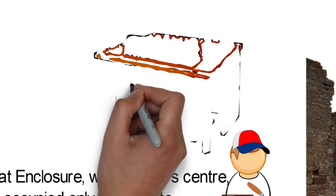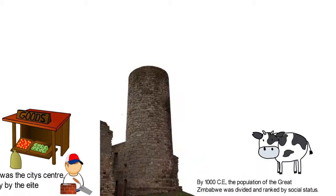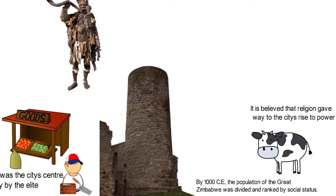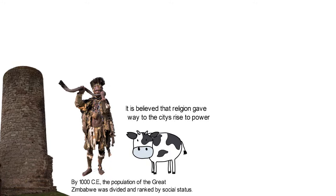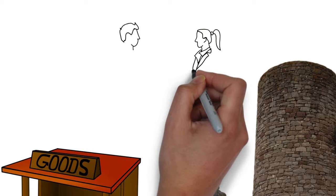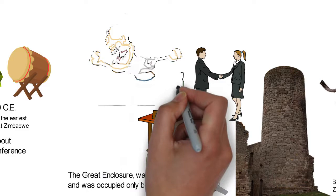The Great Enclosure was the city's center and was occupied only by the elite of the Great Zimbabwe. It was the dividing line between the rich and the rest of the society. By 1200 CE, the city had grown strong and was well known as an important religious and trading center. It is believed that religion gave way to the city's rise to power and that the tall tower in Great Zimbabwe was used for worship. The people of the Great Zimbabwe might have worshipped Mwari, the supreme god of the Shona religion. There have been some discoveries of Chinese porcelain, engraved glass from the Middle East, and metal ornaments from West Africa, providing evidence that Great Zimbabwe participated in a well-structured trade network during the 13th and 14th centuries.